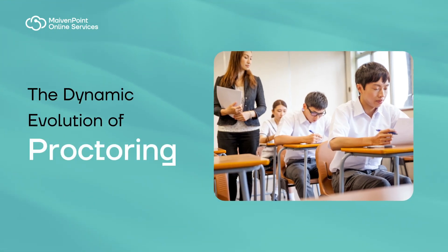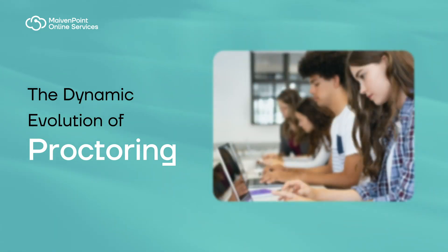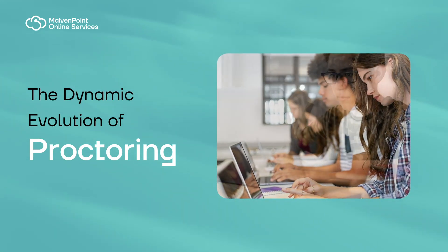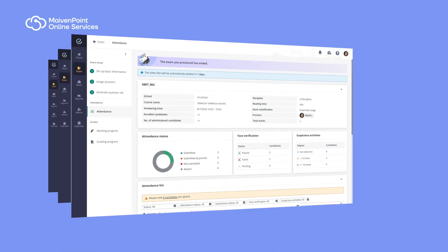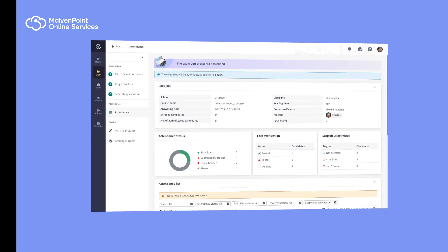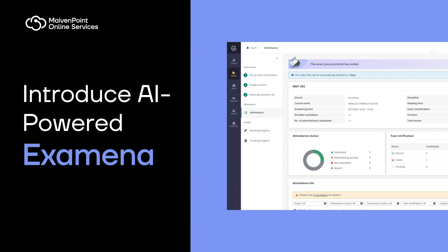Exam proctoring has been constantly evolving in the post-pandemic era, from in-person supervision to online proctoring all the way through to remote proctoring services. MavenPoint takes this up a notch with our AI-powered proctoring tool, Examiner, to help organizations scale online exam management effectively.